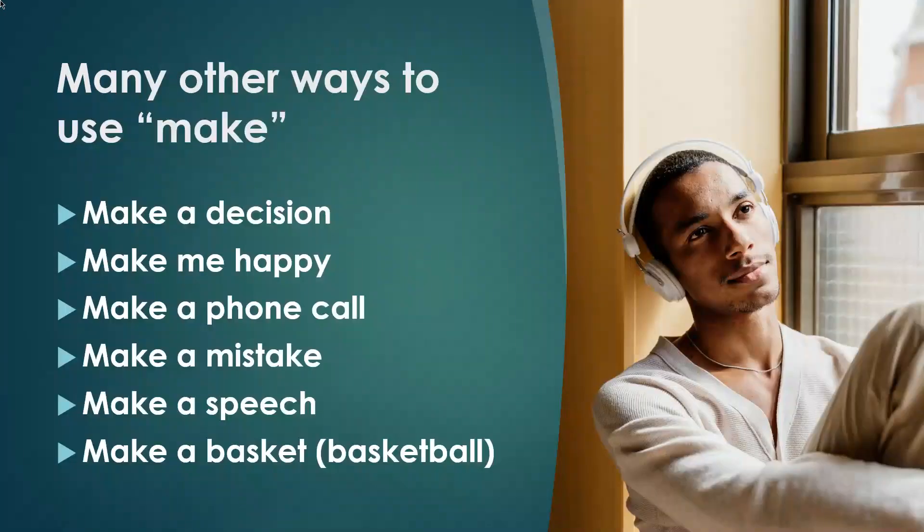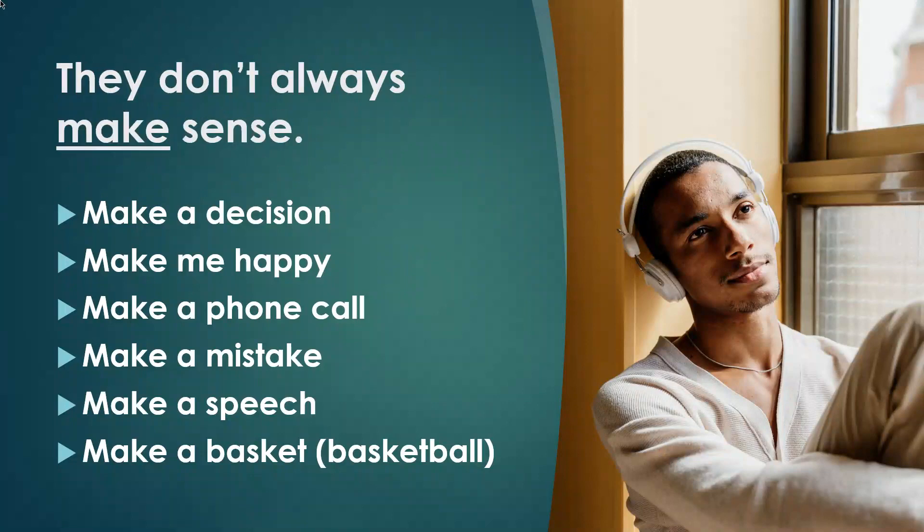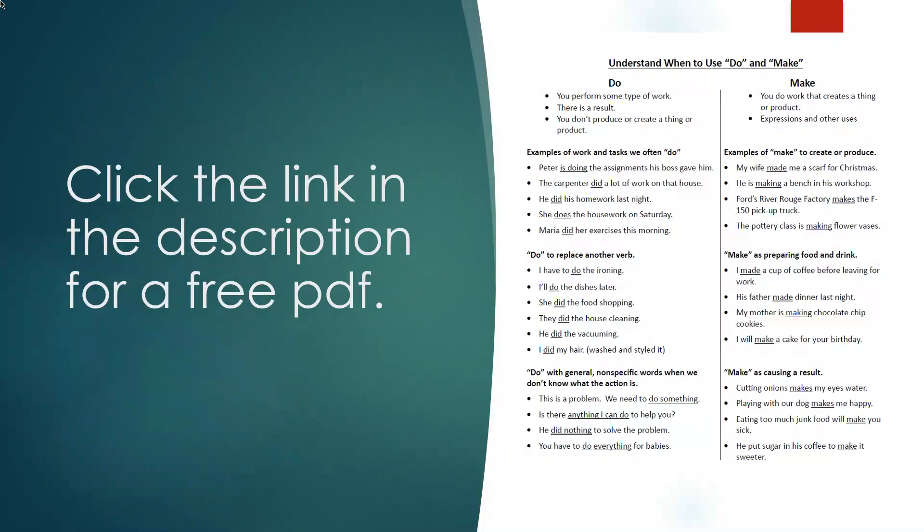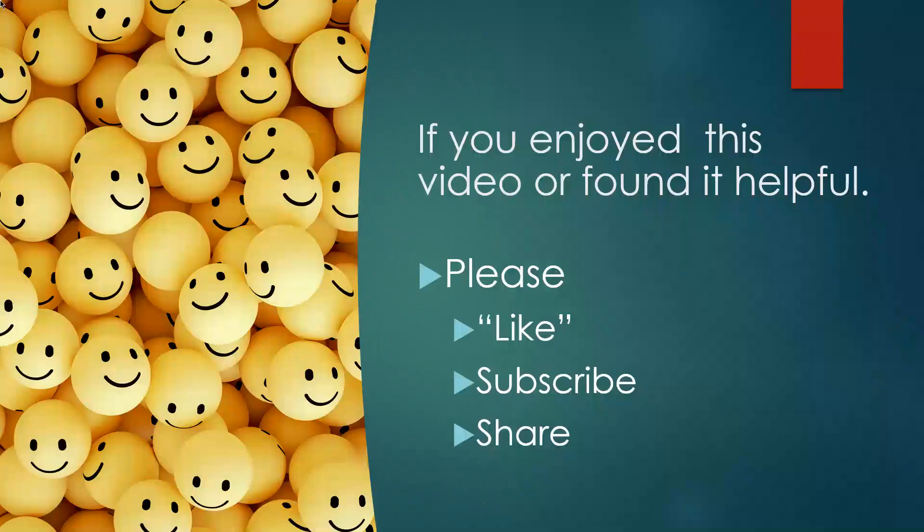There are many other ways to use 'make' — they don't always make sense, so the best way to learn about these is through listening to native English speakers and practice. You can click the link in the description for a free PDF. If you enjoyed this video or found it helpful, please like, subscribe, and share.